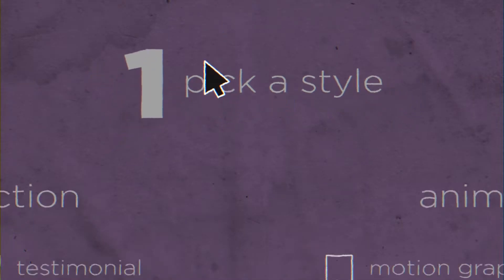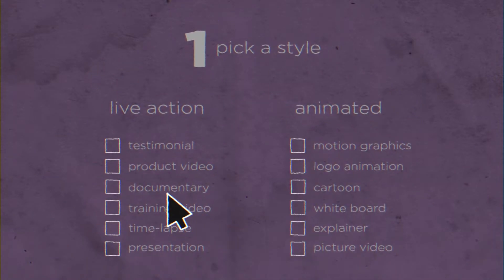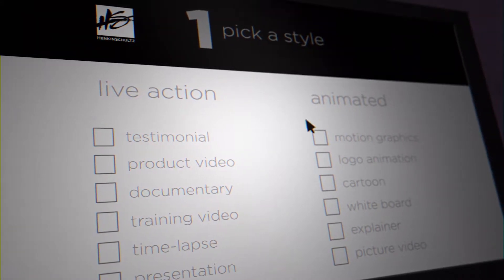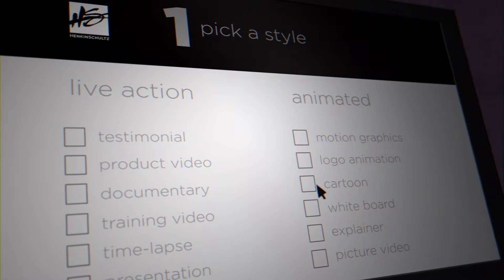First, pick a style. We have the capability to create virtually any form of video desired. From live action to fully animated video, whatever you need, we can create.